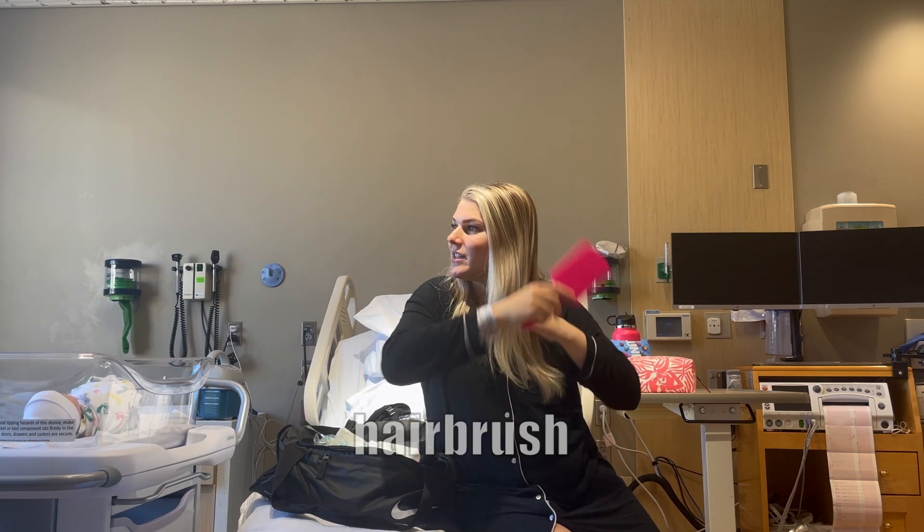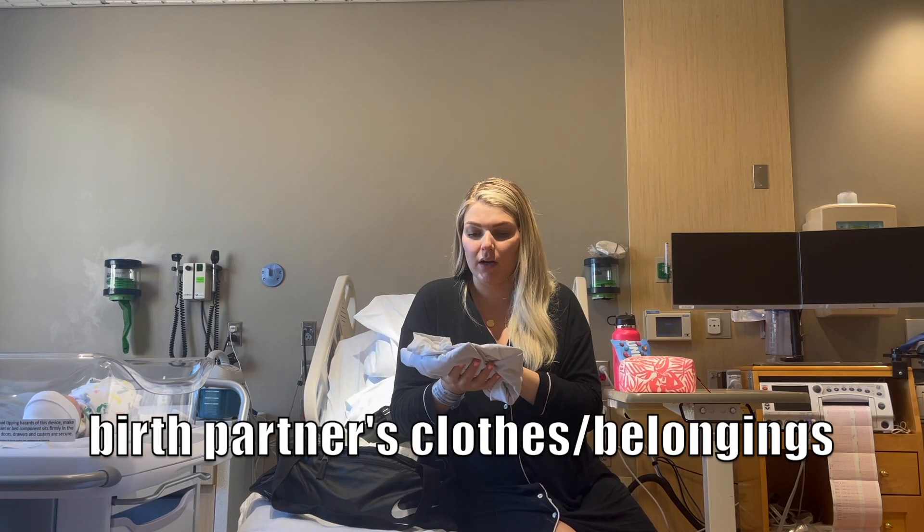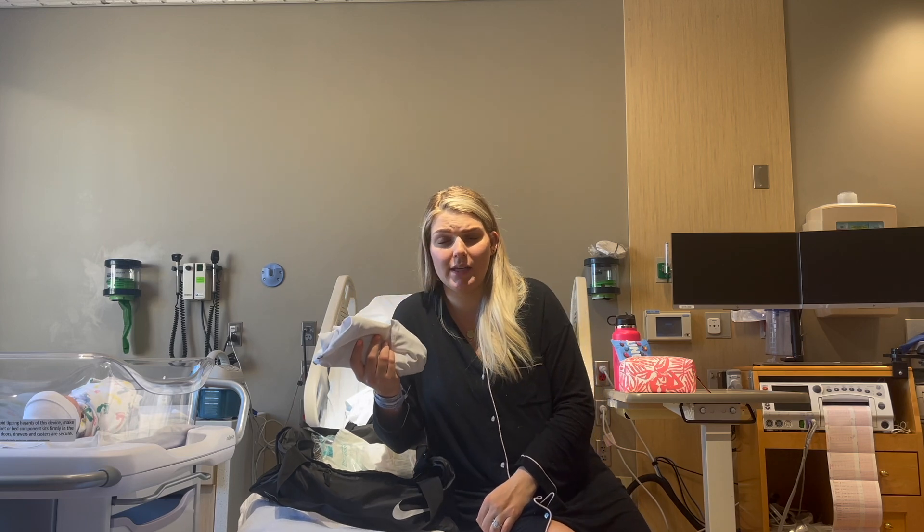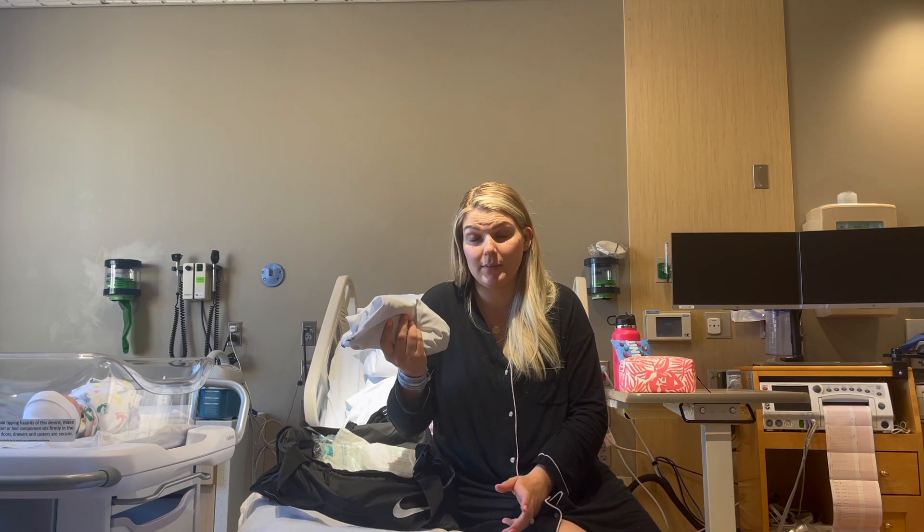I did bring my husband Derek one pair of clothes — a shirt and a pair of pants. He ended up going home because we have Logan there, and grandpa and grandma are watching him. We wanted to keep things as normal as possible. He actually didn't even end up needing the clothes.